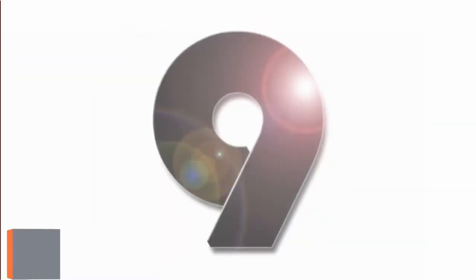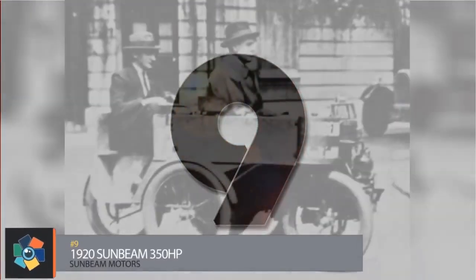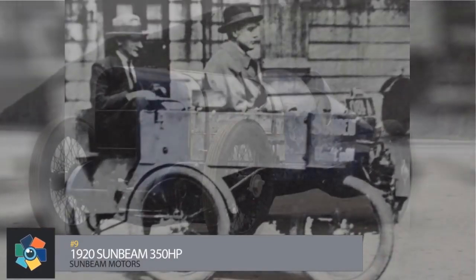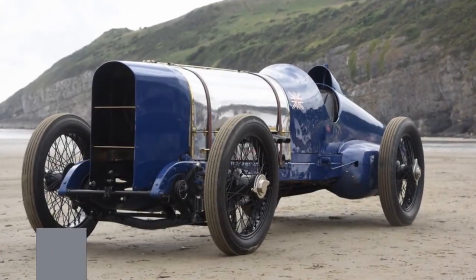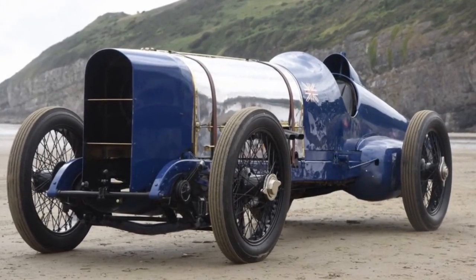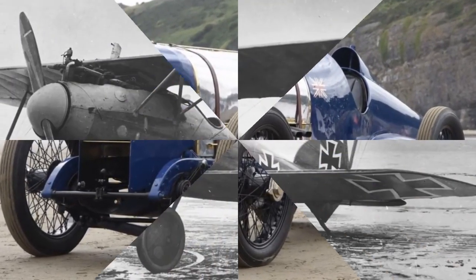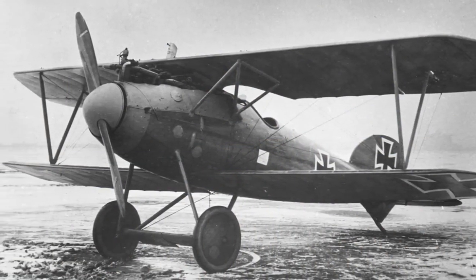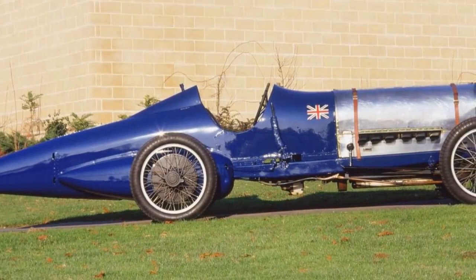Number 9. Sunbeam Motors began in 1901 with one of its first productions being the Mabley, a 12 horsepower 4-cylinder. The company was also known for manufacturing aero engines during the First World War. That is how the 1920 Sunbeam race car received its excellent engine.